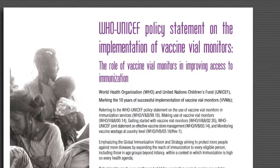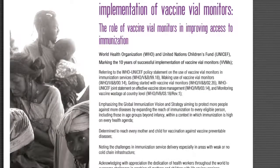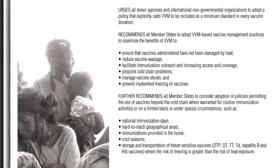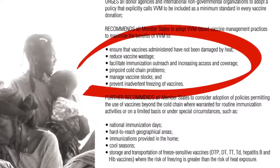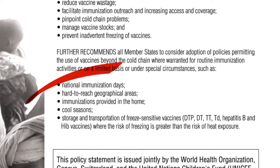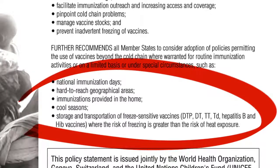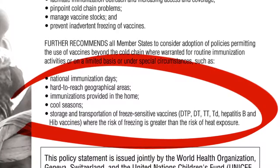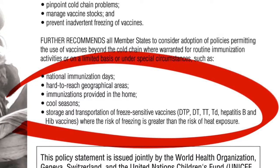That document was the start of a trend at WHO. In 2007, WHO and UNICEF released a joint policy statement on the implementation of VVMs. This one went further — it called on all member states, practically all countries in the world, to take advantage of VVMs to improve immunization coverage. The statement highlighted significant benefits for national immunization days and campaigns, hard-to-reach geographical areas, immunization provided at home such as the hepatitis B birth dose, and storage and transport of freeze-sensitive vaccines — like diphtheria, tetanus, pertussis, Hib, and hepatitis B — for which the risk of freezing is greater and potentially more damaging than heat exposure.